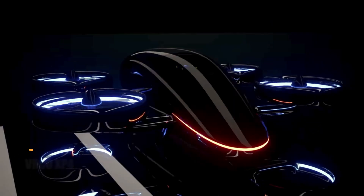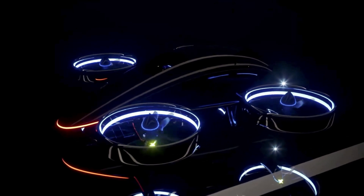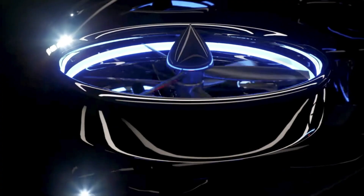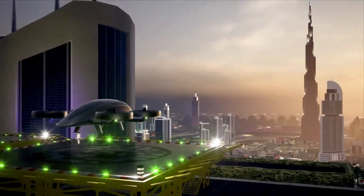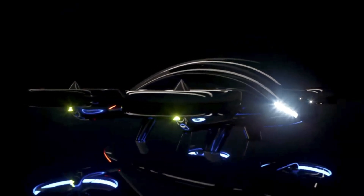The VRCO XP4 is a cutting-edge eVTOL — electric vertical takeoff and landing — aircraft designed for the future of urban air travel. With a sleek aerodynamic frame and multi-rotor setup, it ensures smooth vertical takeoffs and landings while seamlessly transitioning into forward flight. Its fully electric propulsion system keeps operations quiet and emission-free, making it a forward-thinking solution for sustainable aviation.